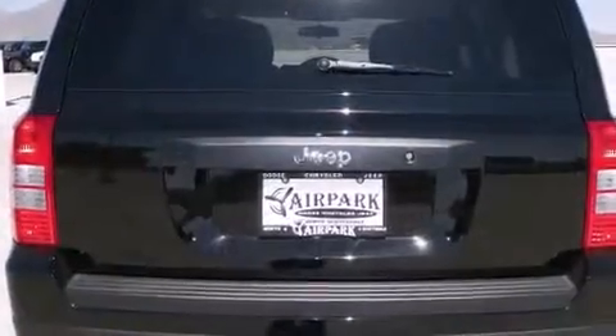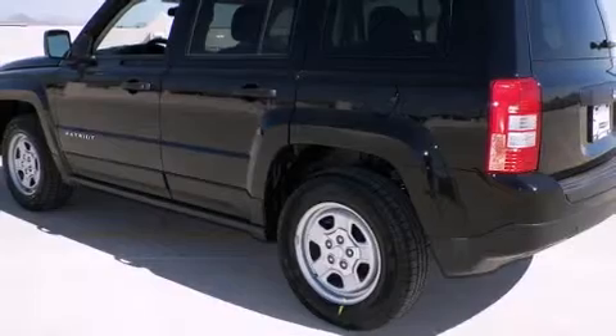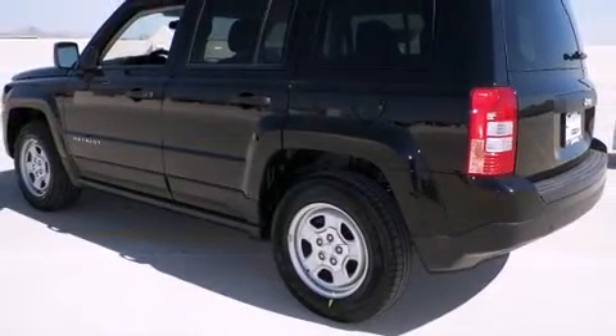Jeep prioritized fit and finish as evidenced by a tachometer, an outside temperature display, front fog lights, and more.